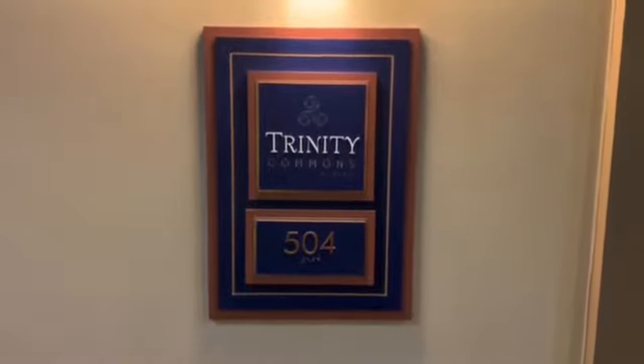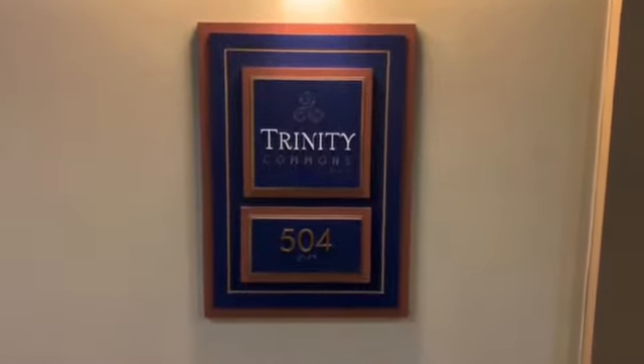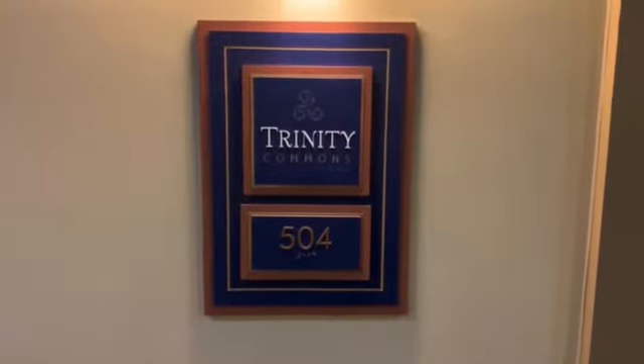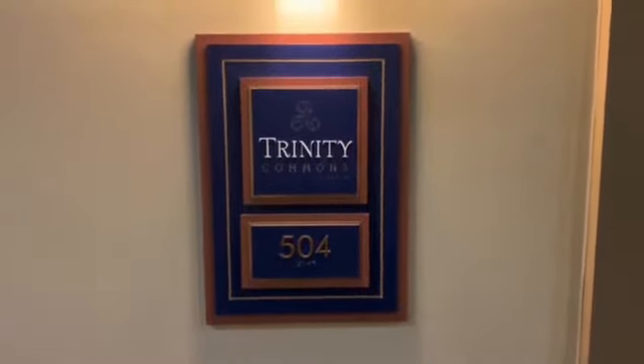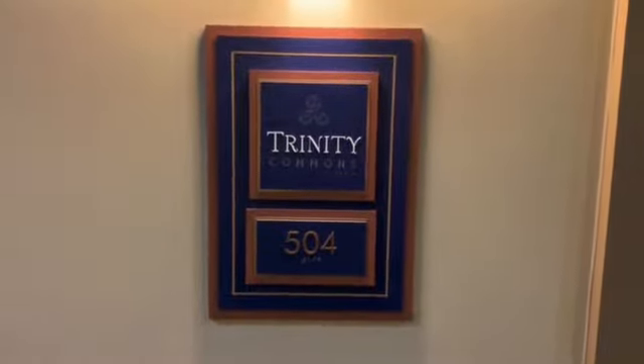Hey future residents! Today we're going to check out unit 504. This V2-1 floor plan has 907 square feet to enjoy. It'll be a one-bedroom with a den and it'll even have its own pantry. Let's take a look.